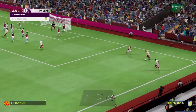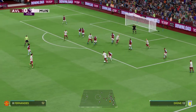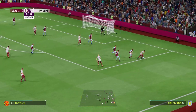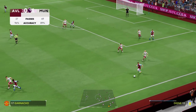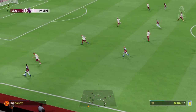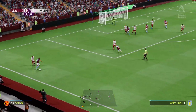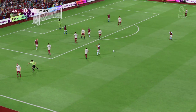They opt to go short with the corner. Anthony... The right back... Douglas Luiz — can he get the cross in? That's been viewed as a foul, a free kick's awarded.